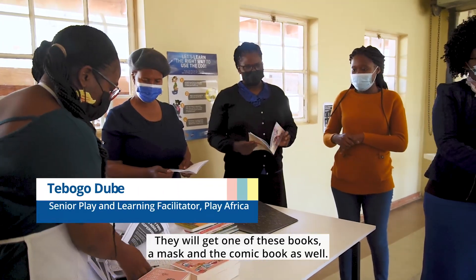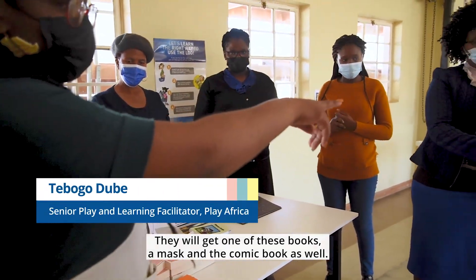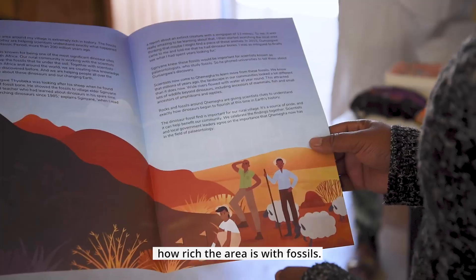This is where Play Africa comes in. They will get one of these books, a mask, and a comic book as well. It's wonderful how rich that experience is at a very young age.